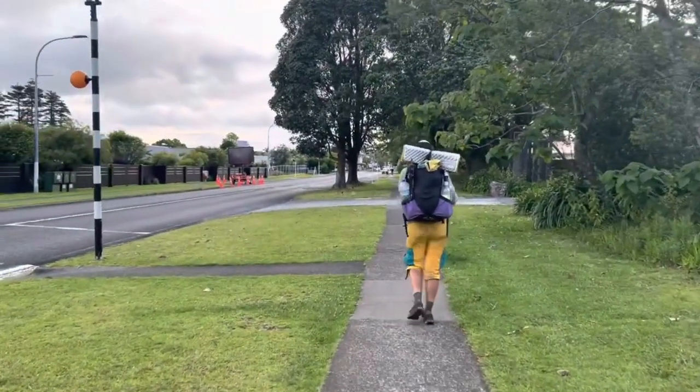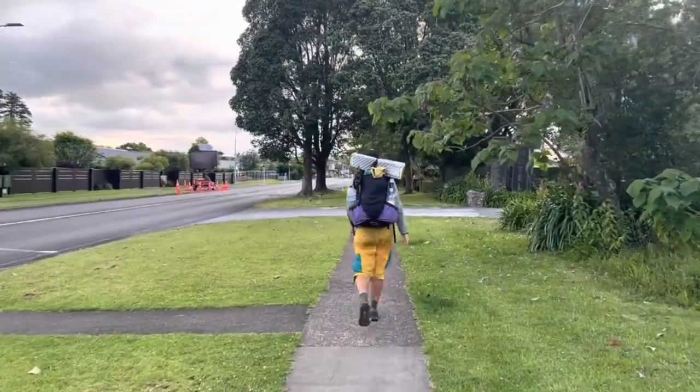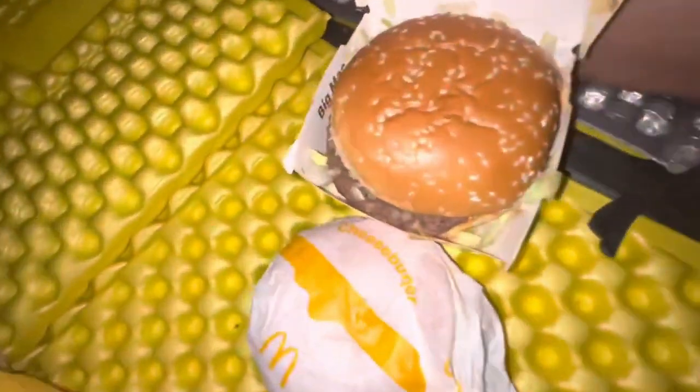Once you're getting close to the town of Kari Kari the trail becomes a bike-style track so you can really hold a good pace. Kari Kari has full amenities — it's a full town where you can get McDonald's and other food if you arrive before things close. Resupply here and get ready for the next section. It was a really beautiful introduction to New Zealand trail hiking.